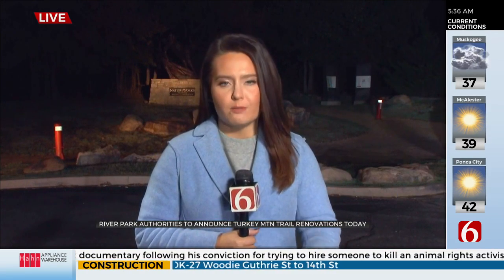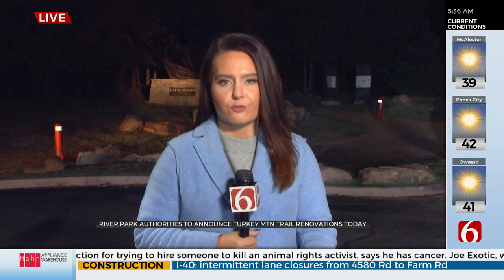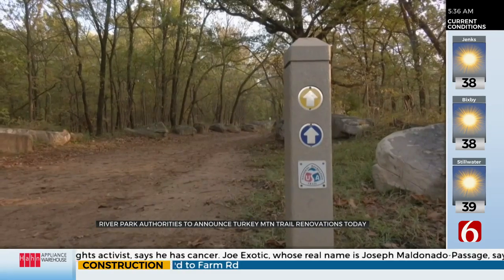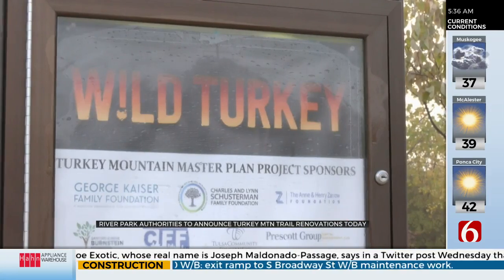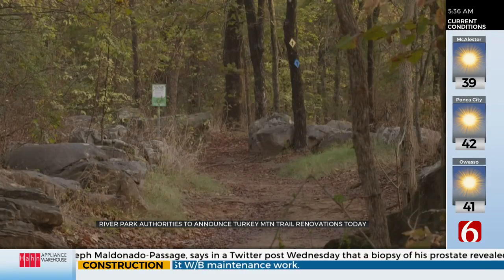Well, right now, there are three main marked trails here at Turkey Mountain Park and also about 20 miles of unmarked trails as well. But soon, all of them are going to get a pretty large overhaul as they make them much more user friendly for the hikers here in the Tulsa area. This afternoon, the River Parks officials are going to announce the construction schedule for the initial phase of trail improvements and additions as part of the Turkey Mountain Master Plan.